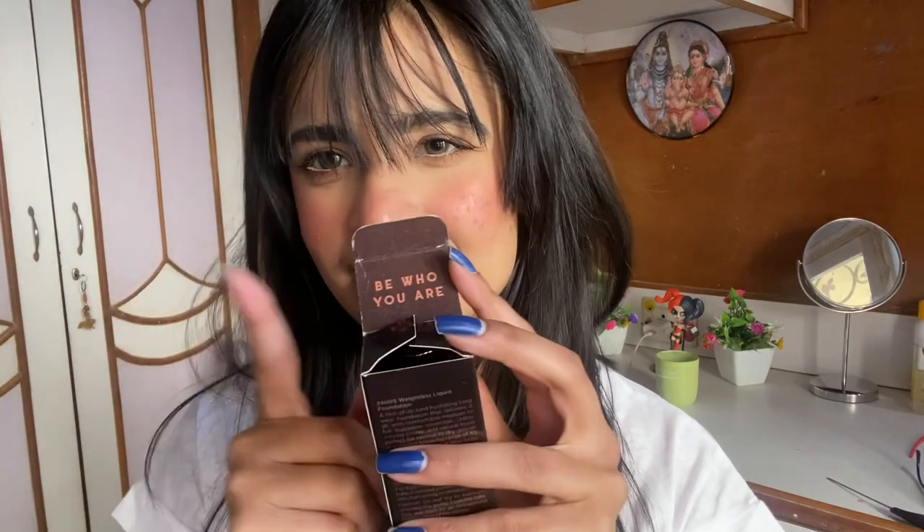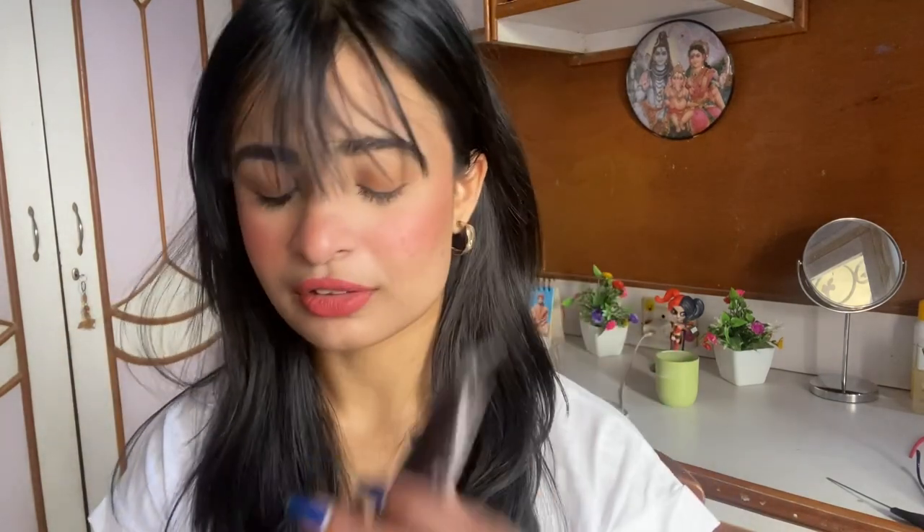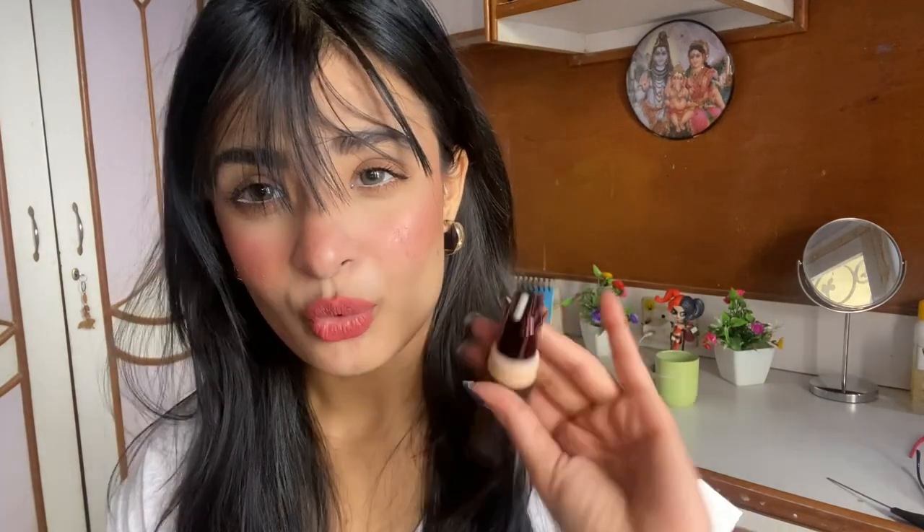The first thing is actually from Nayaka. I saw this foundation on quite a good discount, and I've used it in a tutorial I think. It's the Color Bar 24 Hours Weightless Liquid Foundation — this is how the packaging looks. I'm in the shade FW 2.1. I love when brands put good quotes on their packaging. It comes in a tube with a good pump, and the product is around 24-25 ml.